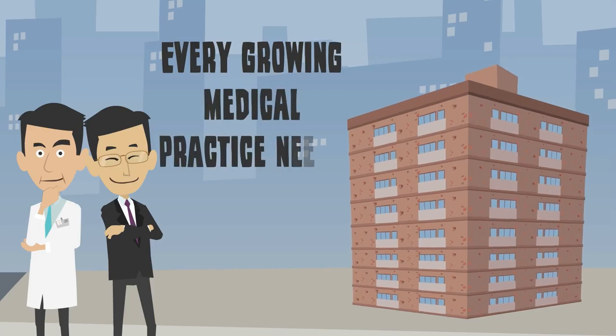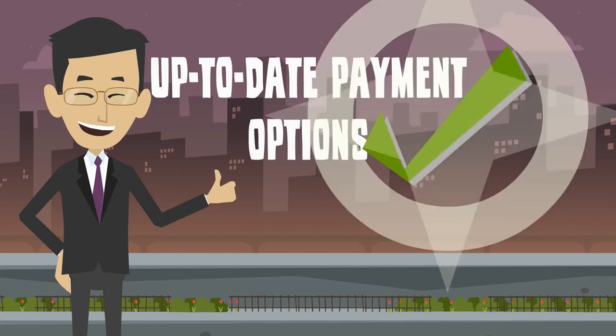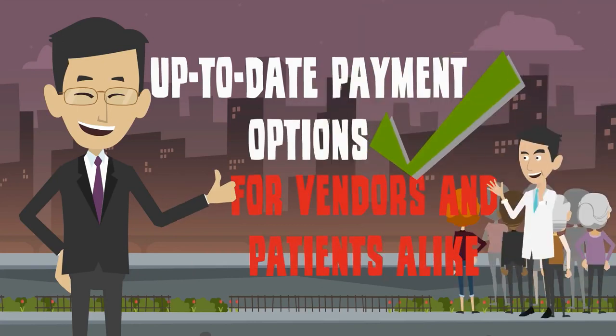Every growing medical practice needs a reliable merchant processor to ensure accurate transactions and up-to-date payment options for vendors and patients alike.